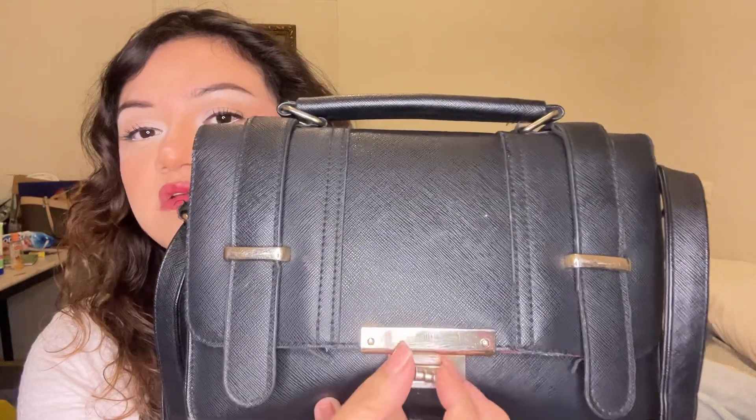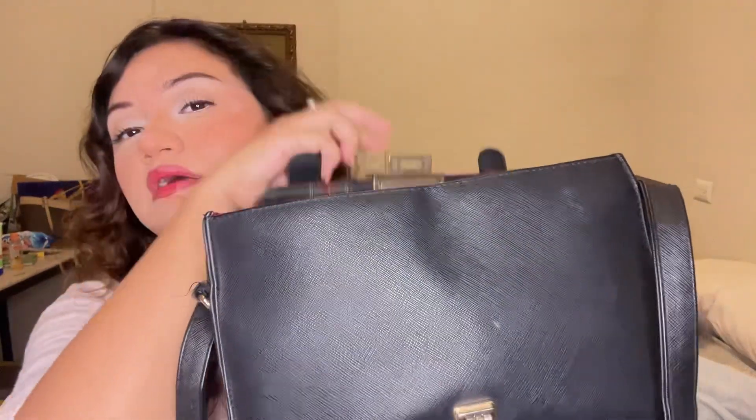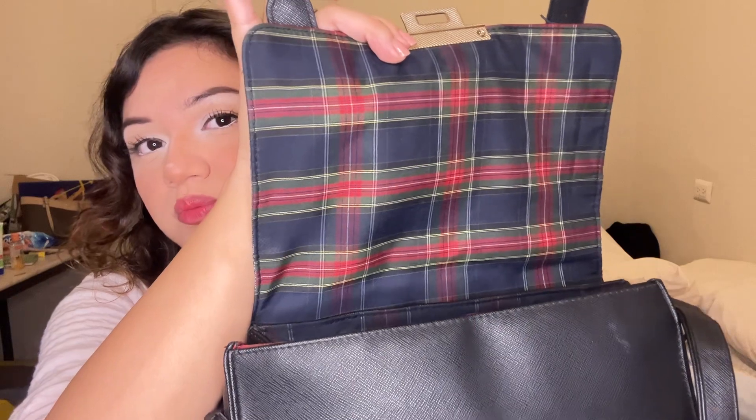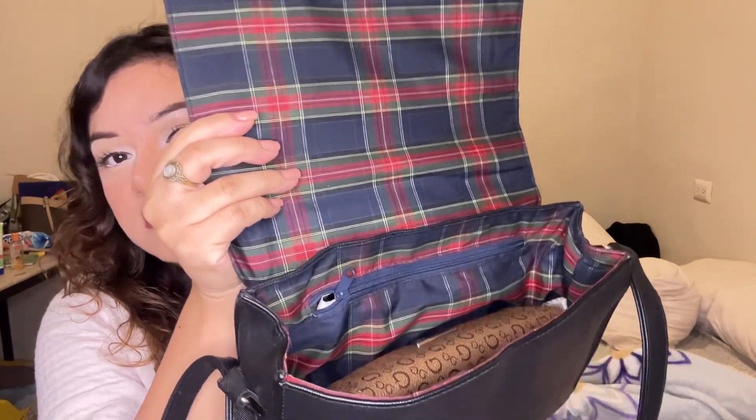Sometimes I forget to latch it and everything spills out. I'm just going to open it like that — this is what the inside looks like. It has a really cute plaid pattern. It's not a very big bag but I do carry a lot of things in here, you'd be surprised. I'm going to show you first what I have in this area with the little zipper on it. This zipper still works surprisingly, because it's been a couple of years.